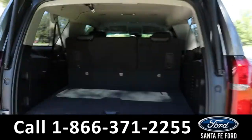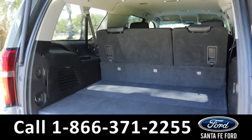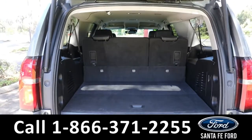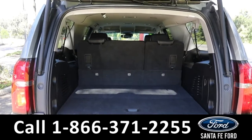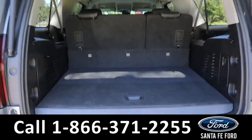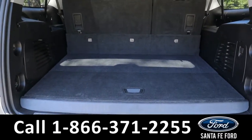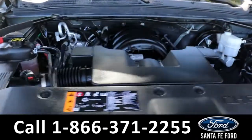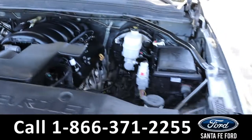And back here there's plenty of room with all the seats up. But if you ever need more, the second and third rows do fold down, which obviously opens up quite a bit of room. Taking a look under the hood, it has a 5.3 liter V8 engine.